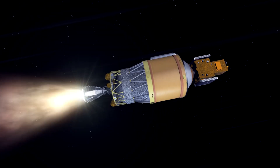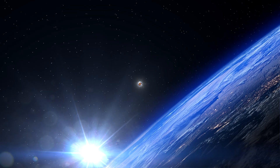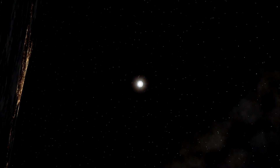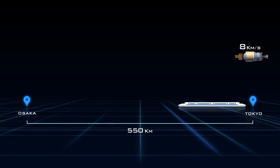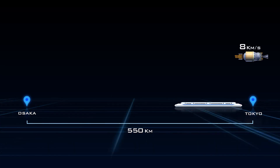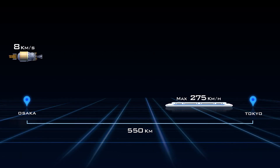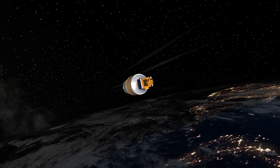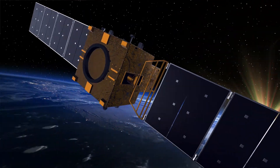The rocket, now lighter, accelerates its speed in zero-gravity space, ready to release the satellite to the designated orbit. The speed required to place a satellite into orbit is about eight kilometers per second. At this point, the rocket would only need one minute to cover the same distance as a Japanese bullet train could in three hours. After the satellite is separated, the rocket's mission is completed.